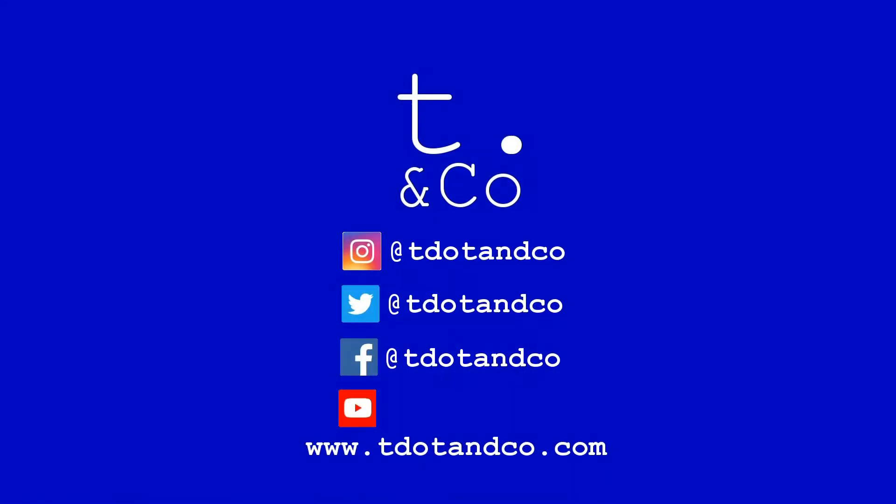That's it from us this time, guys. Don't forget to hit the subscription button, give it a like, share, and hit the notification bell. Have a good day.